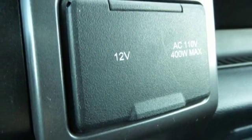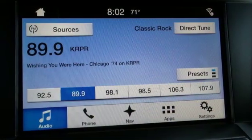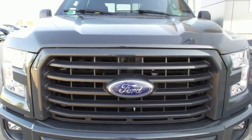Twin-turbo V6 engine. Active grille shutters. Electronic shift on the fly. And power heated mirrors.